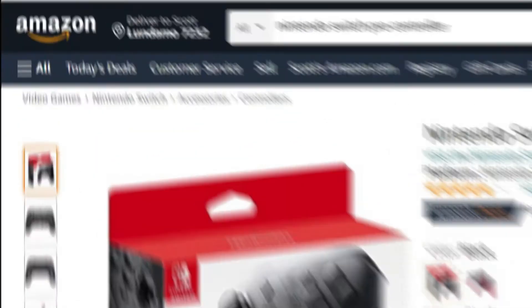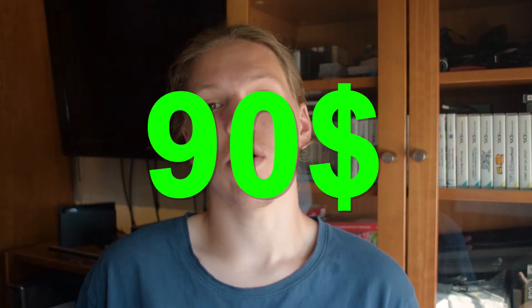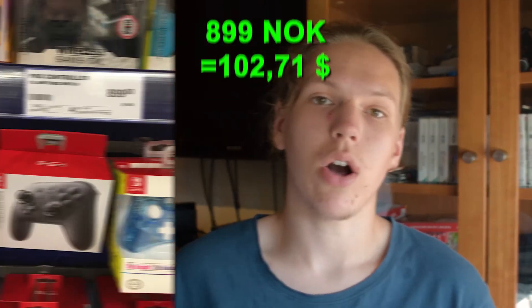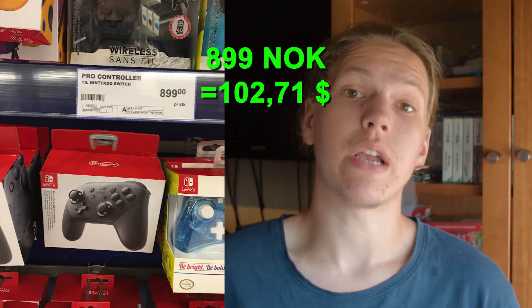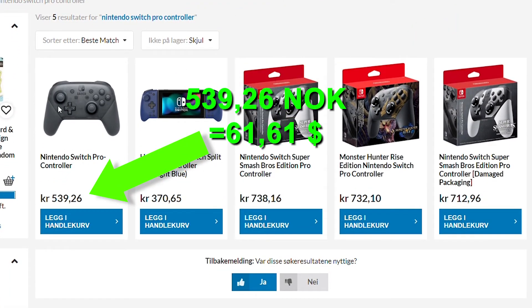But how much did I spend, you're asking? Because if you look at sites like Amazon, you'll find a pro controller for up to 70 dollars, with up to 20 dollars for shipping. That's a total of 90 dollars for a brand new Nintendo Switch Pro Controller. I have actually been to places where an official new pro controller would cost me over 100 dollars, which is ridiculously expensive. But on this website, I found a brand new official Nintendo Switch Pro Controller for only 60 dollars.